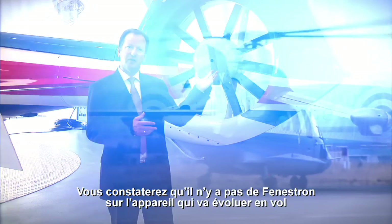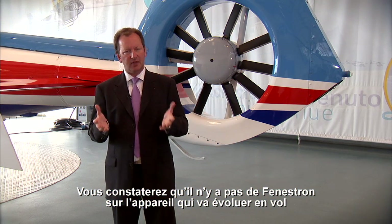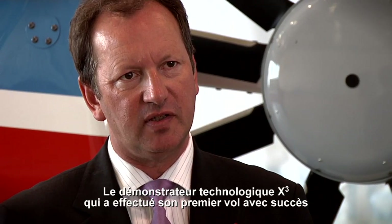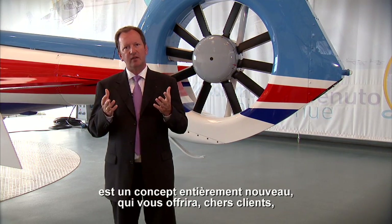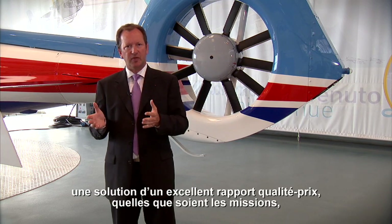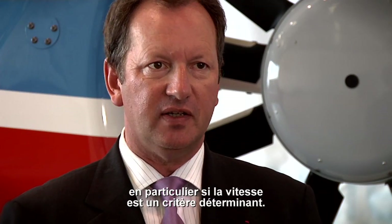You will actually miss our nice Fenestron on the helicopter, which you will see in flight in a few seconds. The X-Cube technology demonstrator, which successfully made its first flight, is a totally new concept which will provide our customers with a cost-efficient, best-value-for-money solution for all your missions, in particular if speed is of the essence.